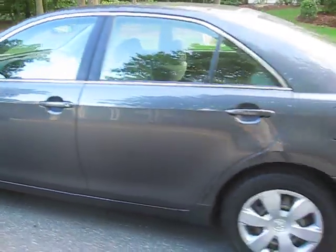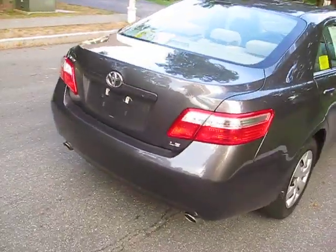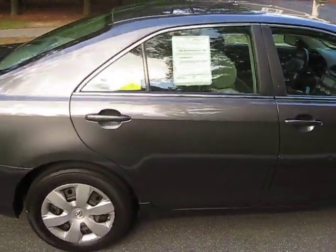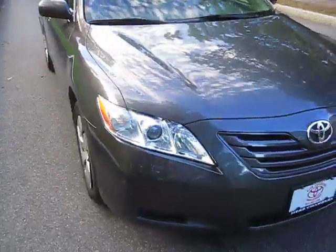The body, as we walk around it, is basically very nice. The most you'll find is maybe a nick or a ding here and there just from parking. Otherwise, it's low mileage. It's still under factory warranty up until 60,000 miles for the powertrain.